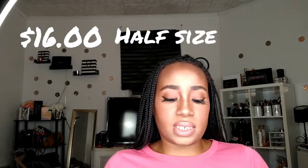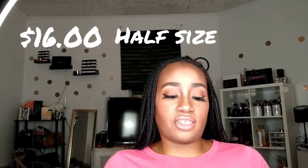I also got the mini Born This Way Concealer — it's not the full size, it's a mini. This one was $16, and I know the full size is like $30. It looks way too light, but we're gonna try it out. This shade is butterscotch and the foundation is chestnut, so hopefully the two will match up perfectly.